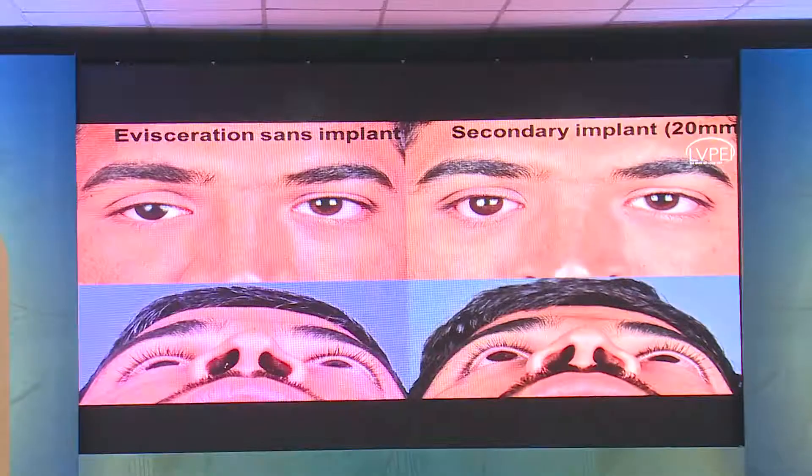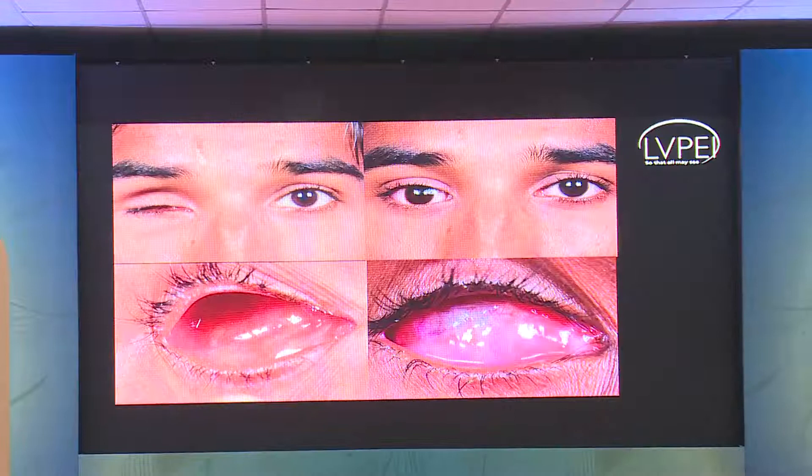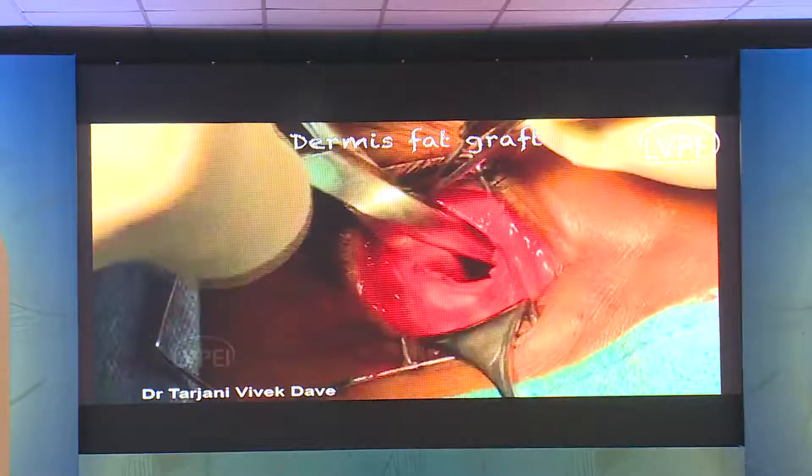With this approach you are likely to get a very good cosmetic outcome in terms of volume augmentation. This patient did not have an implant previously — following implant placement, look at the fullness of the superior sulcus. This correction of enophthalmos is what is important in giving a very good aesthetic outcome. This shows how nicely the mucosa integrates with the conjunctiva completely over a period of time.